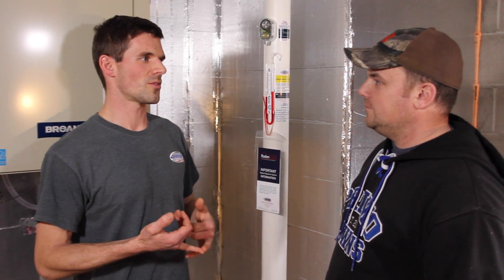I would expect your levels to drop to anywhere from 0.3 to 0.6. If you have any questions about radon mitigation or anything you've seen here today, feel free to reach out to us. There should be a link below the video. Thanks for watching.